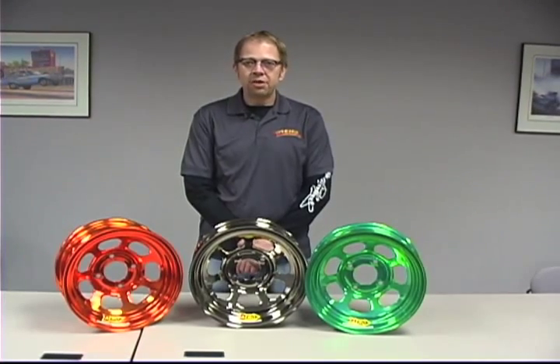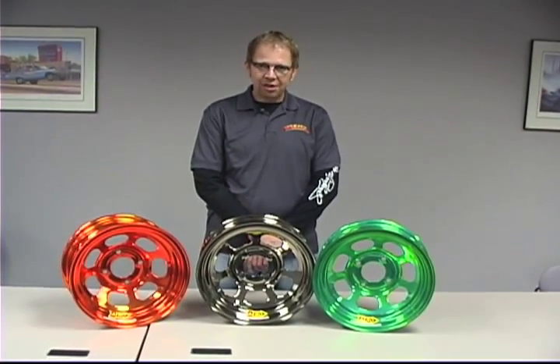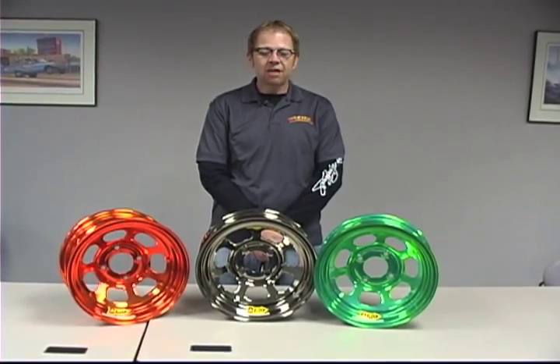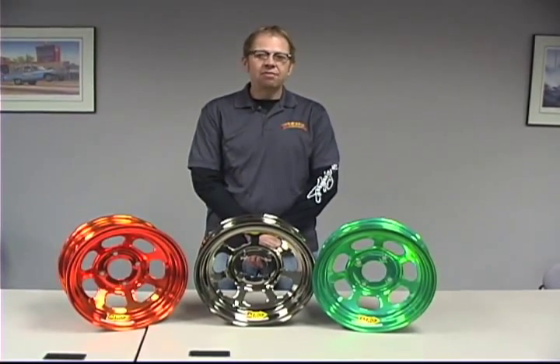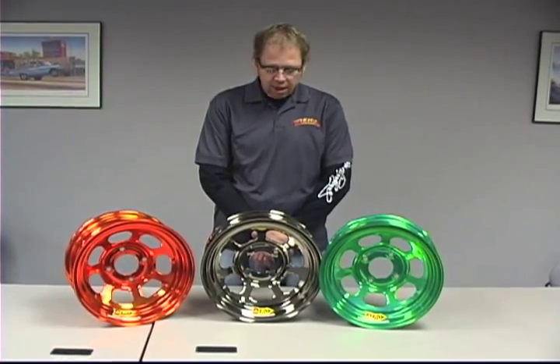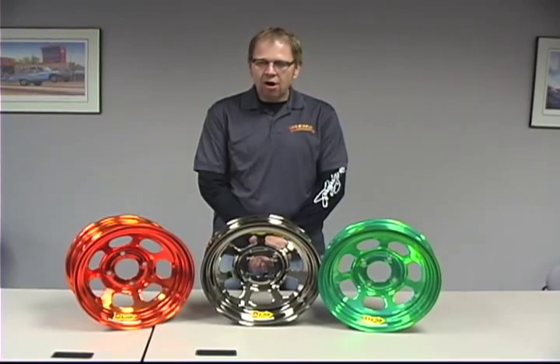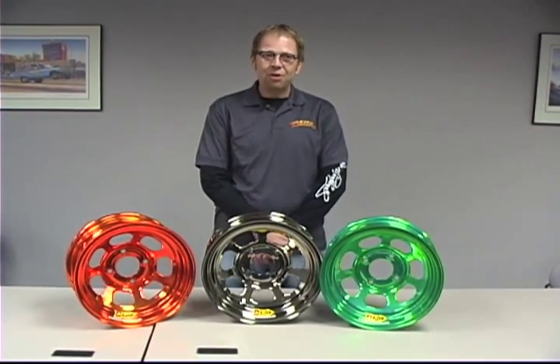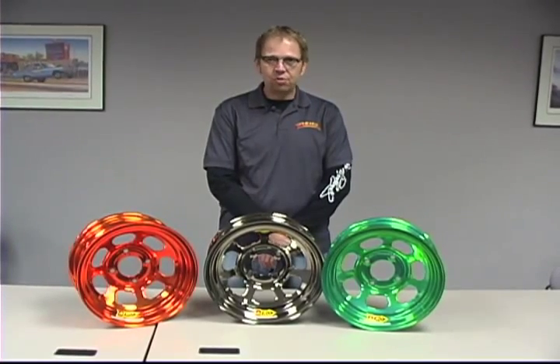Our doors are always open. We're willing to give tours. Anybody's able to stop at any time and they will see that every welding cell that we have has a run-out fixture and every wheel is checked before it goes to final production. It's something that we really strive hard on. We can't control the wheel once it leaves our factory, but we do know when it leaves, it's a true wheel.